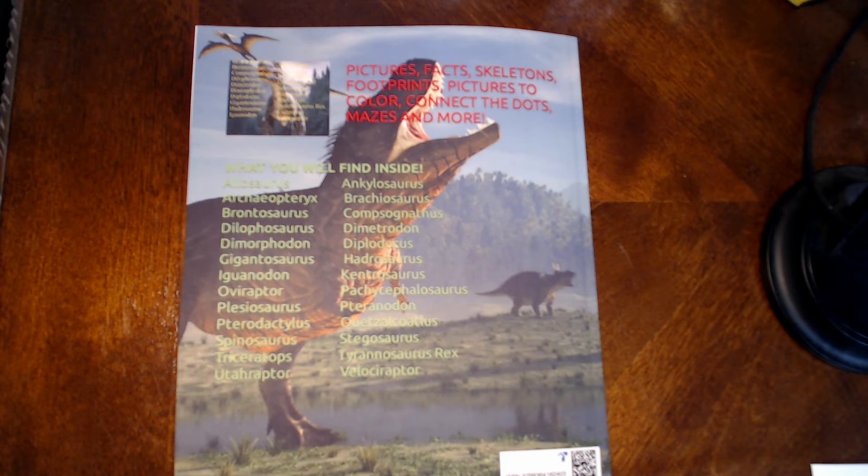So if you know somebody who likes dinosaur books, they'll love that one right there. Hope this review helped you out.